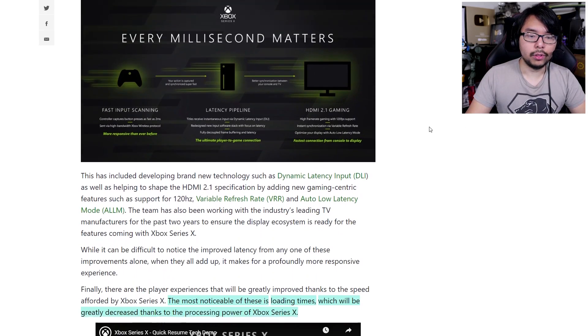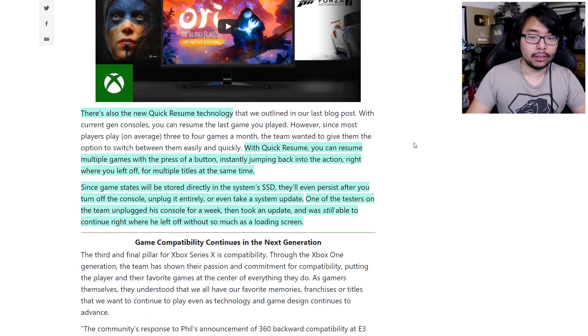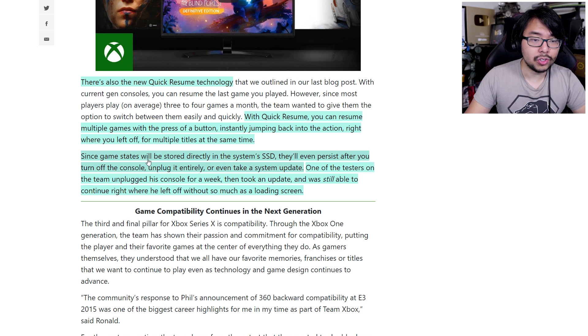There's also discussion about latency and how they've found ways to ensure the milliseconds between a controller input and on-screen response are significantly reduced. There are more details on Quick Resume: you can actually suspend games and keep them suspended even if the console is completely turned off — not just in sleep mode. Since game states are stored directly in the SSD, they persist even after you unplug the console or take a system update. One tester unplugged his console for a week, took an update, and was still able to continue right where he left off without a loading screen. Pretty damn cool.